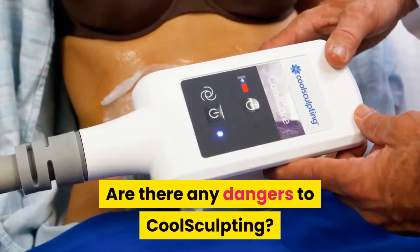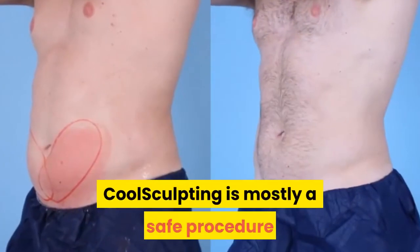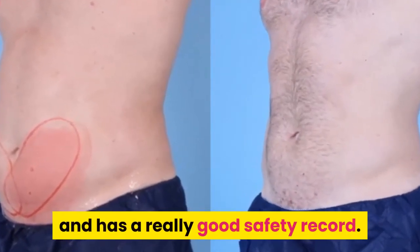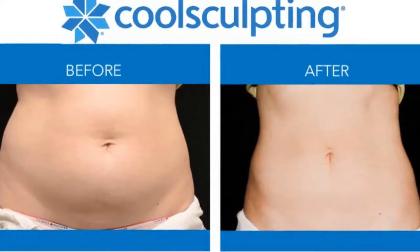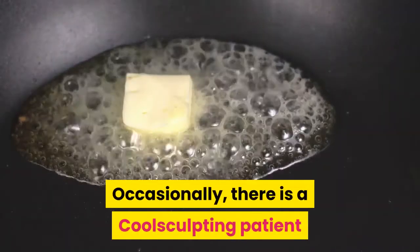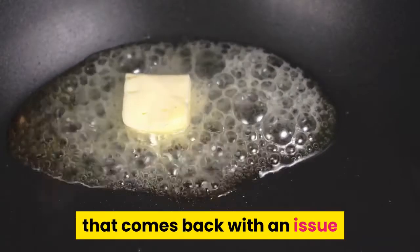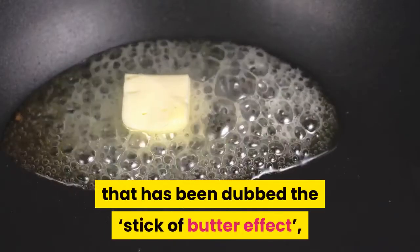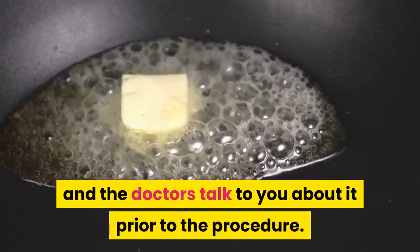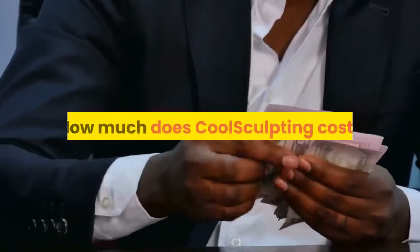Are there any dangers to CoolSculpting? CoolSculpting is mostly a safe procedure and has a really good safety record. Some patients may experience tingling and redness, but no real severe issues have been reported. Occasionally, there is a CoolSculpting patient that comes back with an issue that has been dubbed the stick-of-butter effect, but this is very rare, and the doctors talk to you about it prior to the procedure.